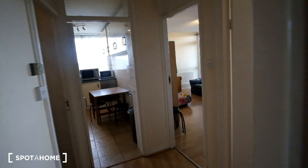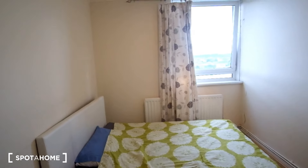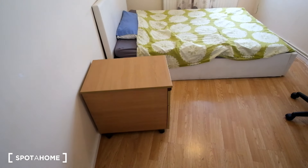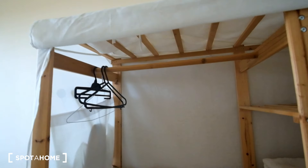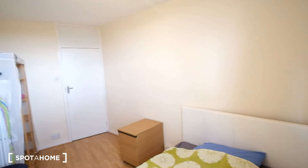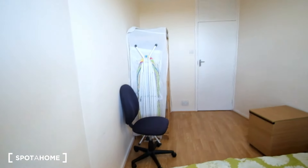Moving on to the second room — in here we again have a double bed right in front with a nightstand first thing to the left. To the right there's a wardrobe with space to hang clothes and a few shelves. We've got that same 10th floor view, and from this angle we can also see a chair and ironing board.